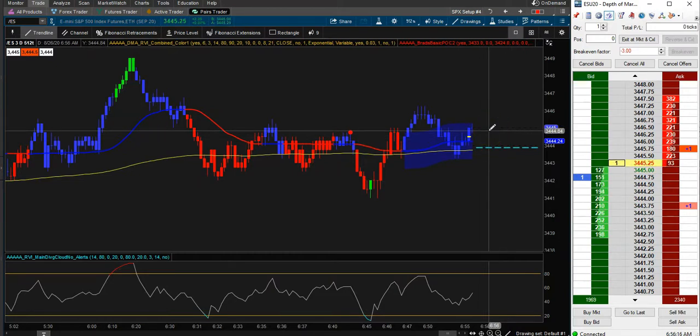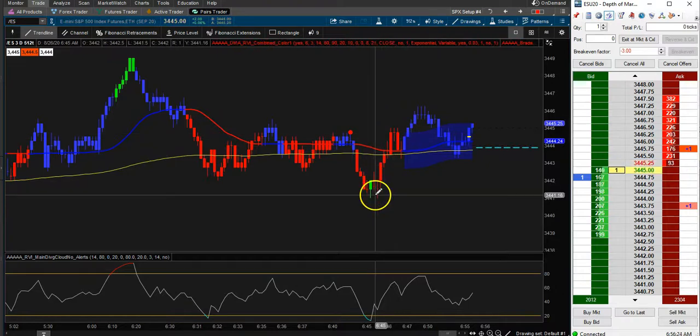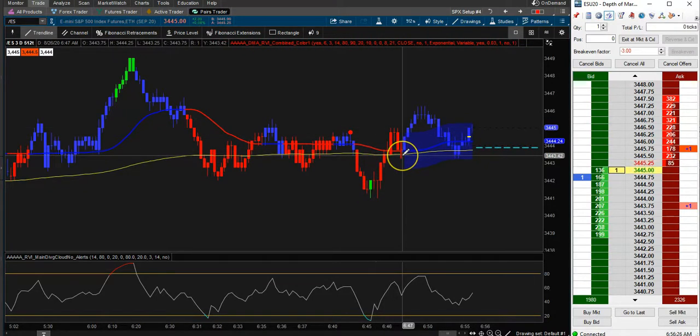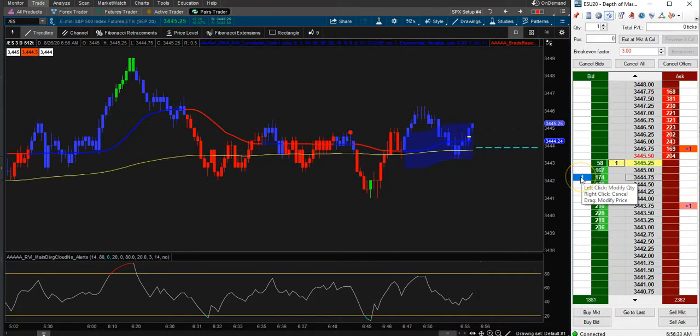Hopefully it'll pull back a little bit — I'm not going to chase it. We're making a low, a high, a higher low, higher high, higher low, higher high. Let's do this.